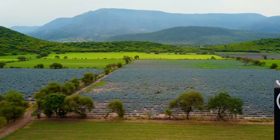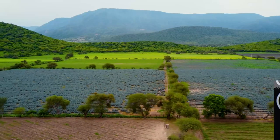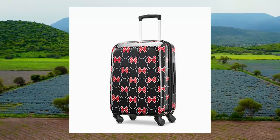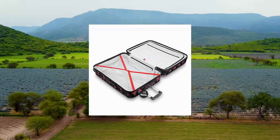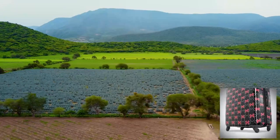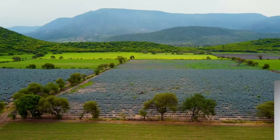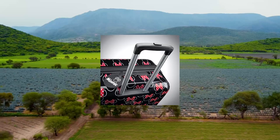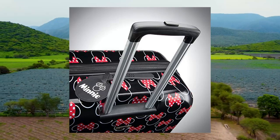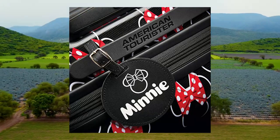American Tourister Disney Hardside Luggage with Spinner Wheels, Black/White. 21-inch spinner luggage maximizes your packing power and meets most carry-on size restrictions for those traveling domestically and looking to stay light. Packing dimensions 21.0 x 13.25 x 9.0. Overall dimensions 23.0 x 16.0 x 11.0. Weight 6.1 pounds. 10-year limited warranty — rigorously tested to meet stringent standards, with a 10-year warranty against defects in materials and workmanship.